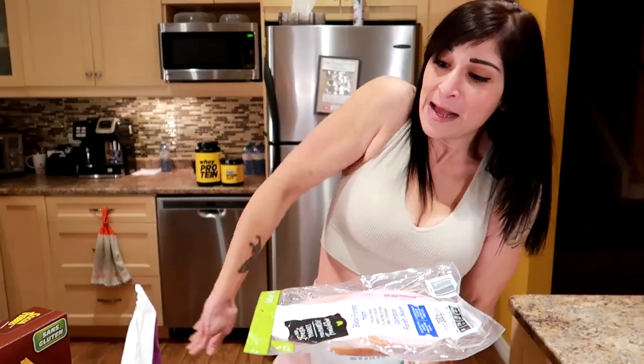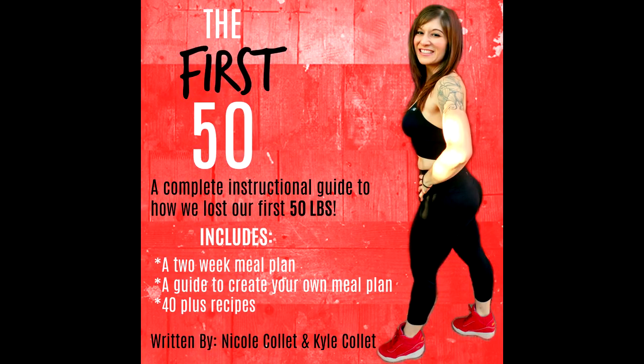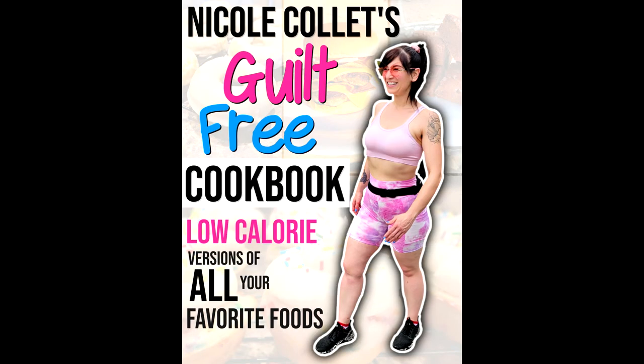Hope you enjoyed this video and my flat belly girl dance! If you want to know exactly what we ate to lose our first and next 50 pounds — we have both lost 130 pounds and kept it off for seven years — the links for our two weight loss books are down below, along with the guilt free cookbook. All your favorite no or low calorie versions of all your favorite foods. You can also check out Greg's cookbooks and supplements — all the links are down there.